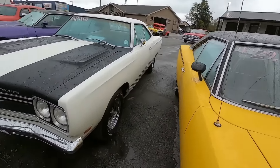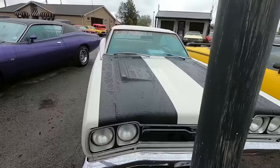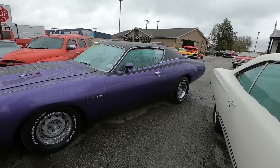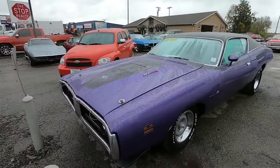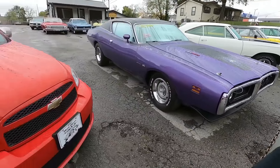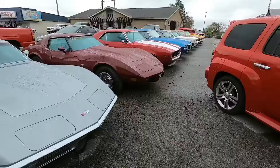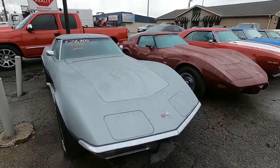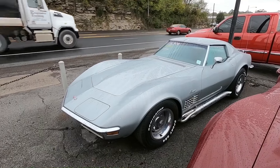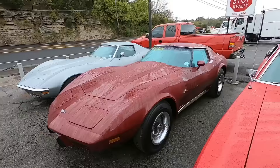Then we got a '69 GTX sitting here for $31,900. The '71 Super Bee sitting here for $31,900. Then we got the chrome bumper side-pipe Corvette — it's a '70 model for $26,900, four-speed. Another Corvette sitting here, it's a '77 model, $13,900, T-top.